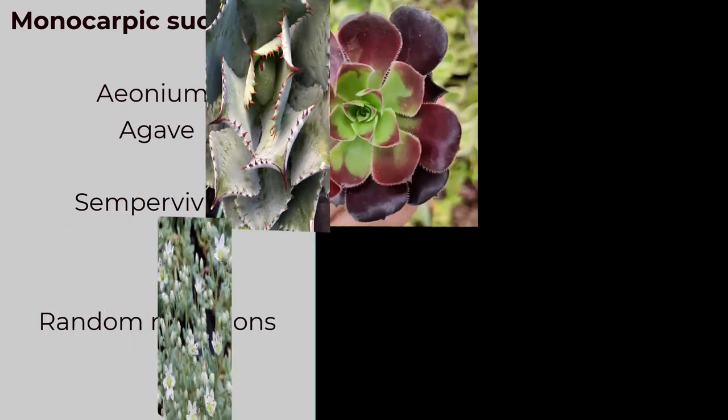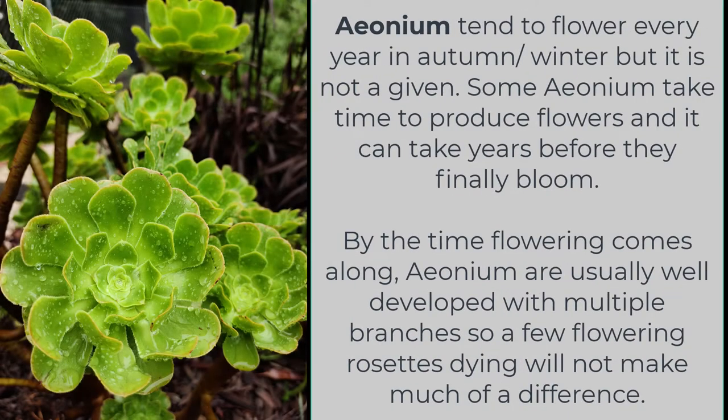Aeonium tend to flower every year in autumn or winter, but it is not a given. Some Aeonium take time to produce flowers and it can take years before they finally bloom. By the time flowering comes along, Aeonium are usually well developed with multiple branches, so a few flowering rosettes dying will not make much of a difference.